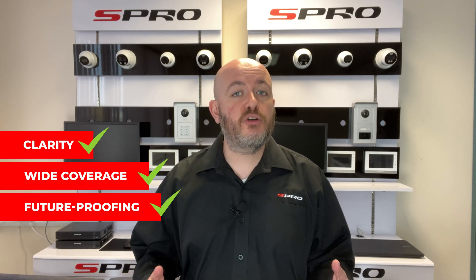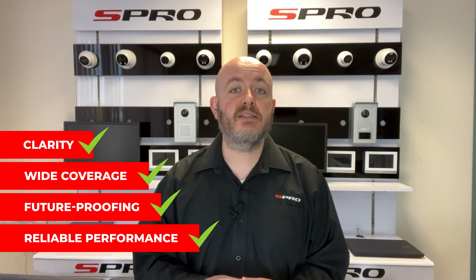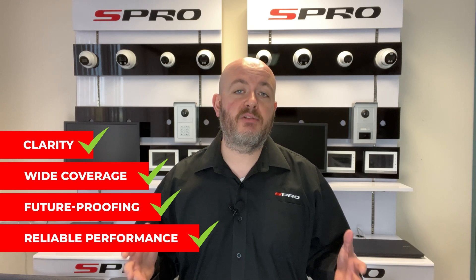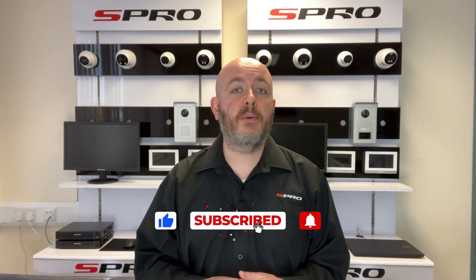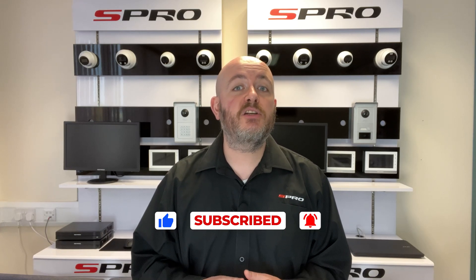So, to answer the initial question — are S Pro's 4K HD cameras worth the upgrade? Well, if clarity, wide coverage, future-proofing and reliable performance rank high on your priority list, then the answer has to be a resounding yes. Thanks for watching. If you found this video helpful, please give us a thumbs up, hit like and subscribe so you don't miss any future videos from us here at S Pro.